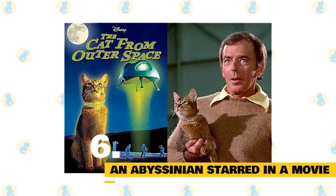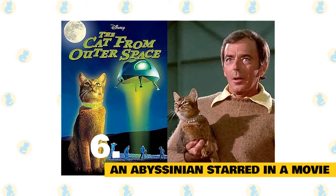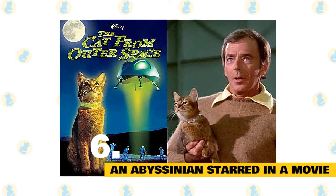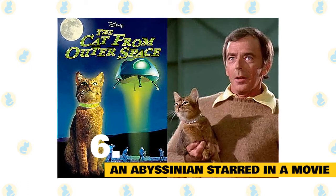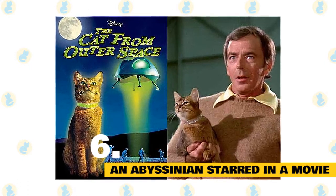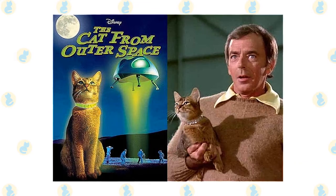Fact 6: An Abyssinian starred in a movie. Long before ALF creator Paul Fusco produced Space Cats, the short-lived 1990s TV show about alien felines, Walt Disney Productions released a film called The Cat from Outer Space. The 1978 movie stars an extraterrestrial Abyssinian named J.Q., whose spaceship crash lands on Earth.